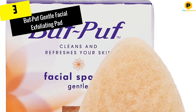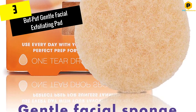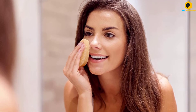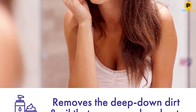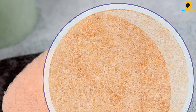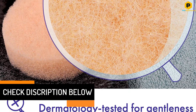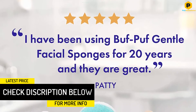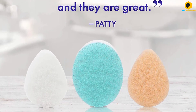At number 3, we have the Buff PUF Gentle Facial Exfoliating Pad. This is the ideal facial exfoliating product for dry skin, and it can be used every day without triggering any skin reactions. The Buff PUF Gentle Facial Sponge is also designed for deep skin cleaning, eliminating breakouts, acne, blackheads, and other skin blemishes. The most commendable feature of this facial exfoliating pad is its tenderness on the skin, courtesy of soft and smooth sponge material. By being gentle, this product deals with facial blemishes without causing even the slightest dermatological harm.